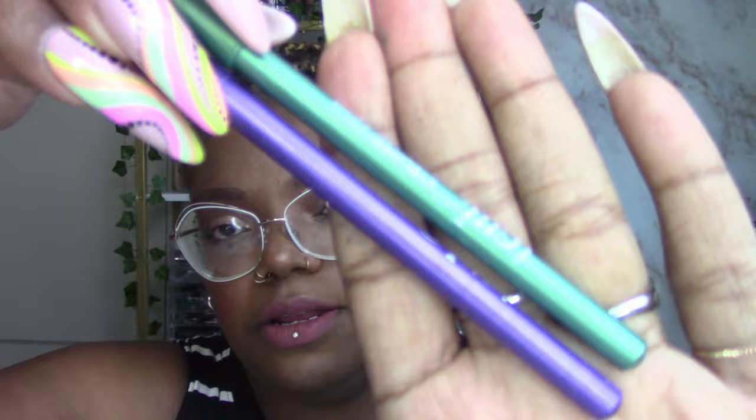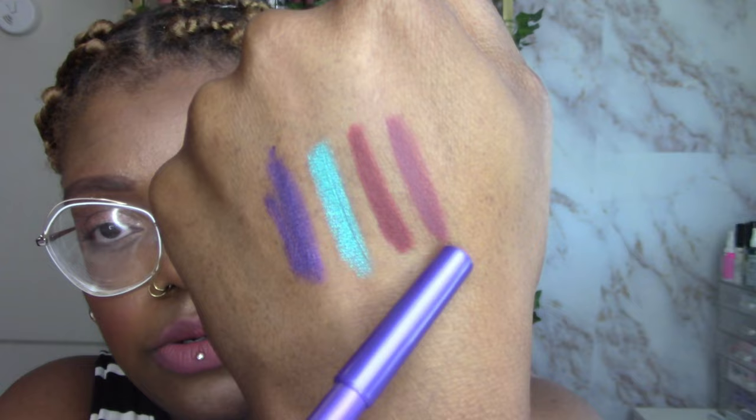Then we have some eyeliner pencils — I only saw two shades. There's a turquoise shade called Mars Green and a purple shade called Winsor Stone. These are wooden pencils as well. That turquoise has a beautiful metallic finish — look how bright it is, gorgeous. The shade names are on the packaging and on the product itself.